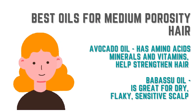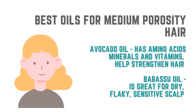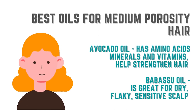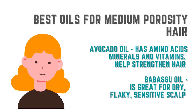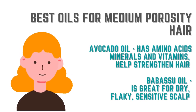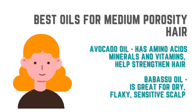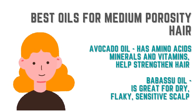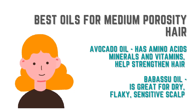If you have medium porosity hair, try avocado oil because it is rich in amino acids, vitamins and minerals, and can really help to strengthen the hair. The second ingredient is babassu oil. Babassu oil is really good for medium porosity hair because it's going to help with a dry, flaky, sensitive scalp and it's going to do a fairly good job of moisturizing the hair.